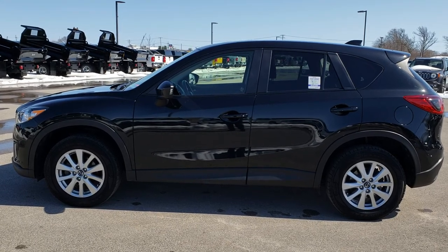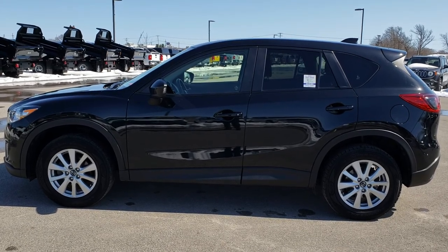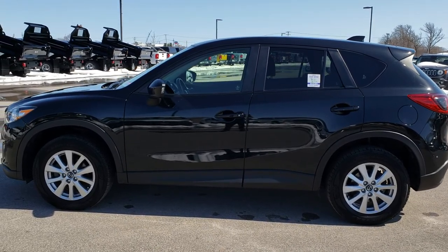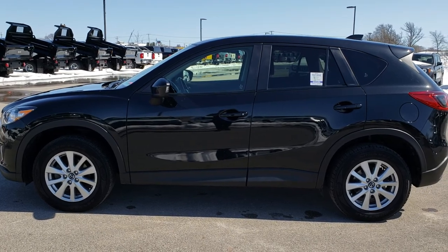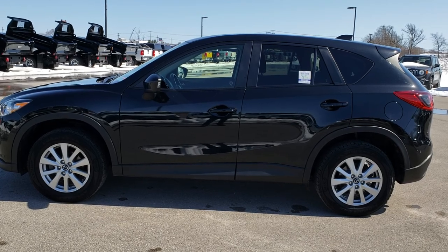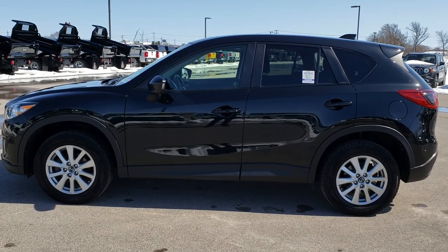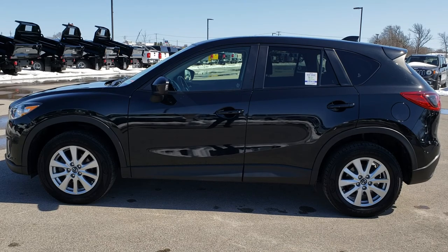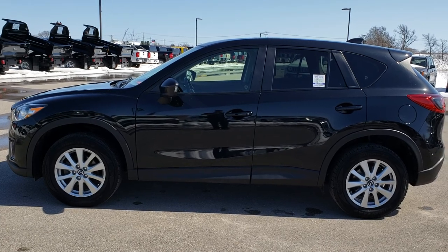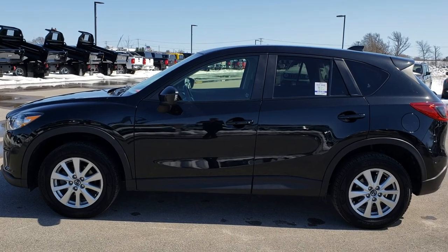Thank you so much for checking out the video. If you want to make this one yours, give us a call right now at 920-921-0850 and ask for one of our sales associates to make this Mazda CX-5 yours today. That number again is 920-921-0850. For more videos, go to youtube.com/summitauto. Remember to like, subscribe, and share. You'll see a link to subscribe to our YouTube channel on your left, a link to more used inventory videos on your right, and a link to this vehicle on our website at the bottom. We really look forward to helping with this super clean 2014 Mazda CX-5.